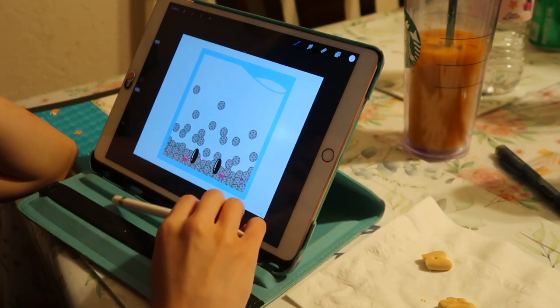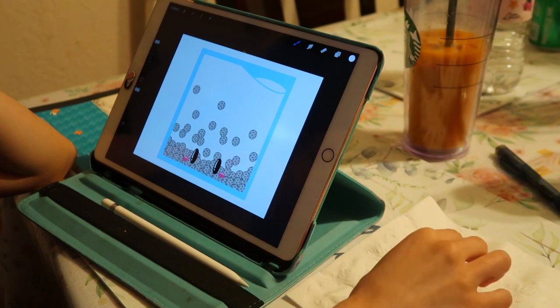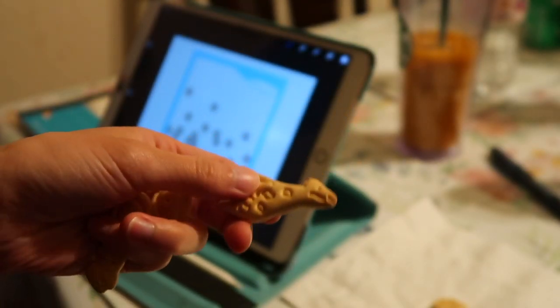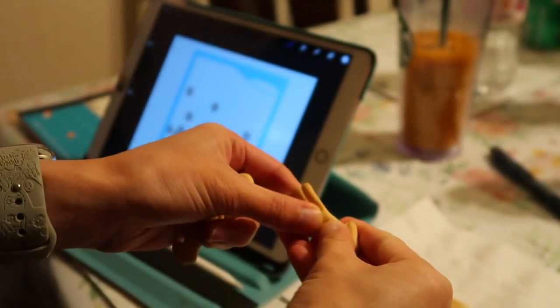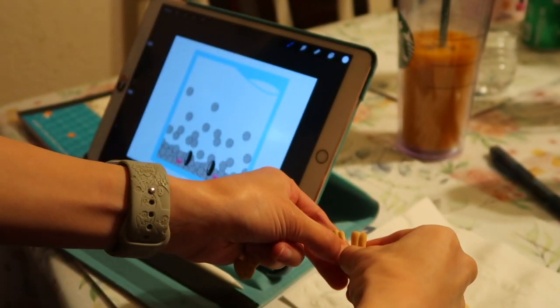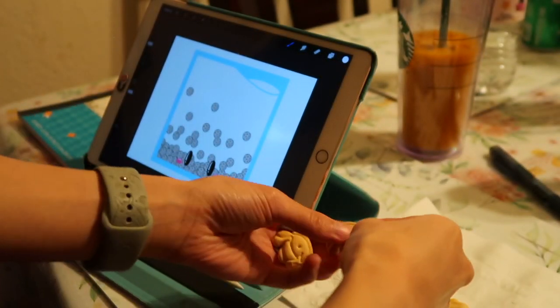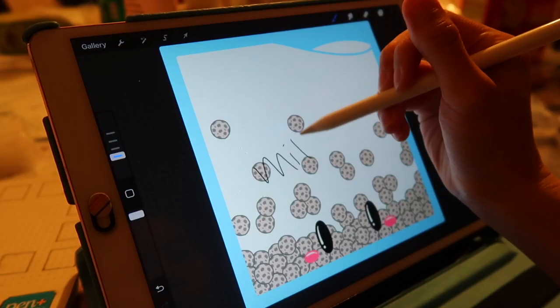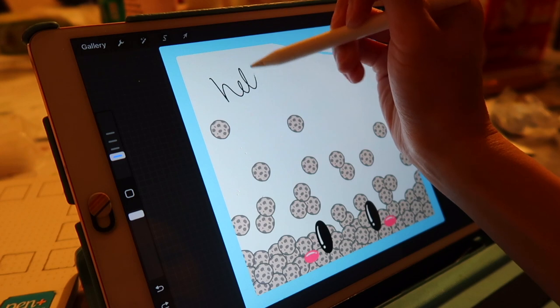While I work, my daughter just sits next to me in her high chair watching her shows, so I just give her some animal crackers to snack on to keep her occupied. Once I'm satisfied with how it looks, I try to scribble on them as if they were actual notepads.